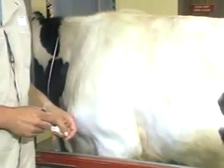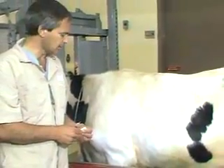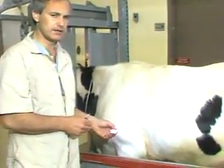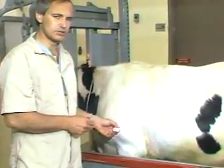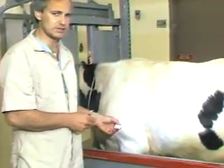The next thing I'd like to discuss is subcutaneous injections. We're finding in cattle that most of the medication, particularly antibiotics that can be given intramuscularly, can also be given with equal efficacy subcutaneously.